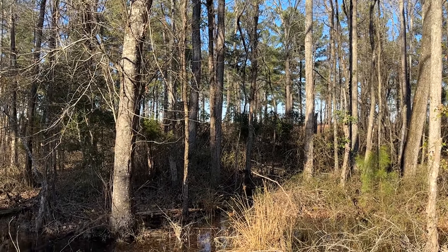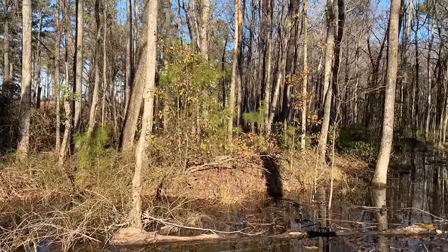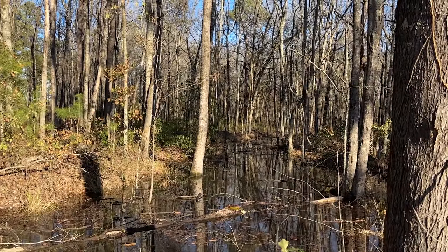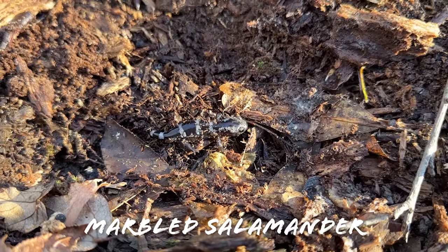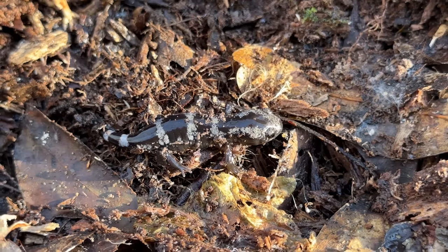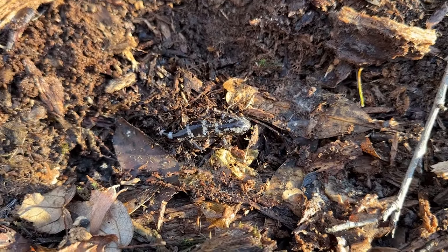We got a bit of a late start today because we had to drive down here, which took about three hours, so we probably only have about an hour or so of daylight left. We're going to spend that here. Our first herp at this next spot is not what we were targeting — instead a little marbled salamander. Very common, and we've seen a lot of them this winter. I'll just cover him back up and we'll keep searching.